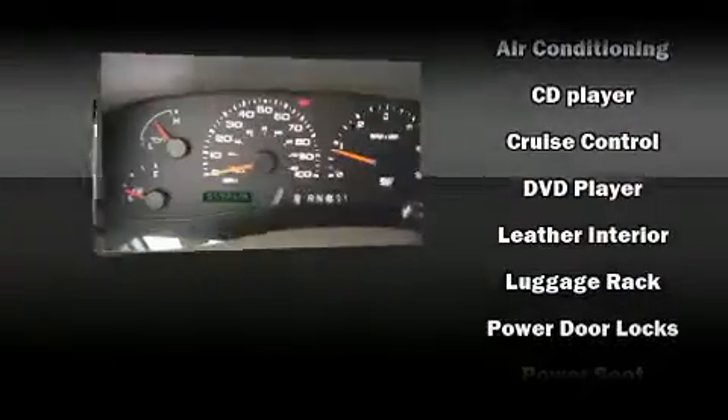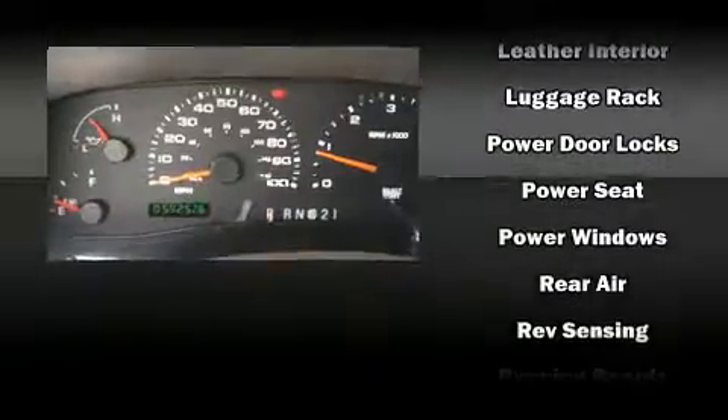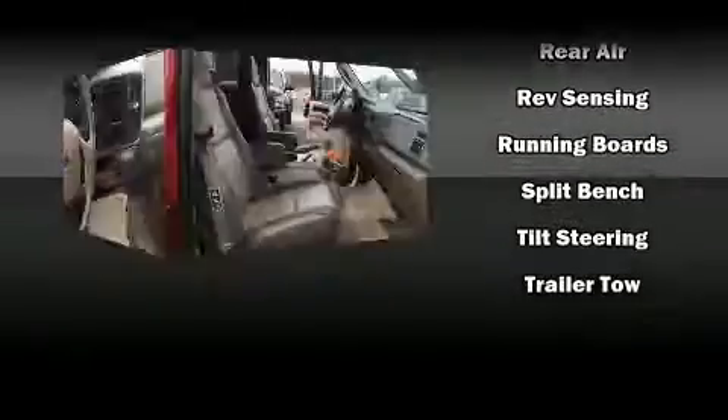Passengers are protected by various safety and security features, including dual front impact airbags, ignition disabling and four-wheel disc brakes with ABS.